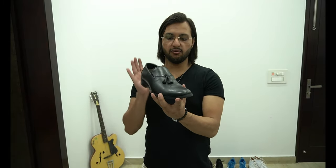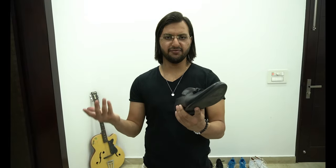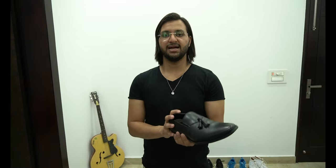Number eighteen — formal shoe. It's Flock London and I purchased it for like 3500 to 3600 rupees. I wore this shoe like twice or thrice because I purchased it specifically to go to an interview like two years back.